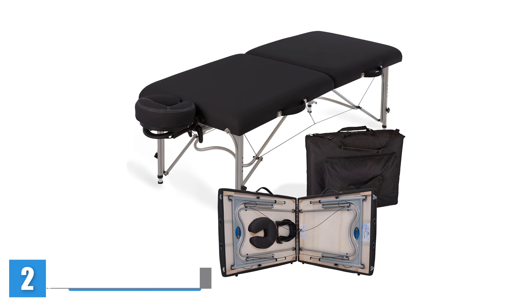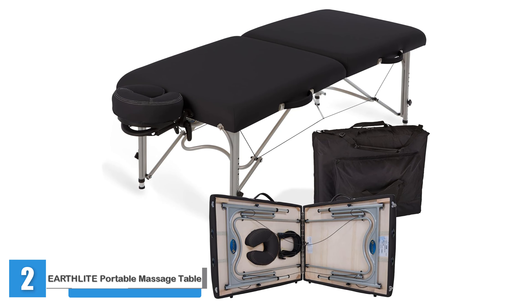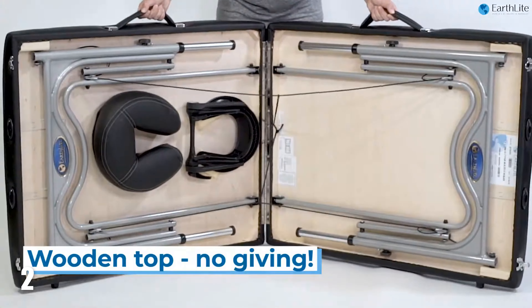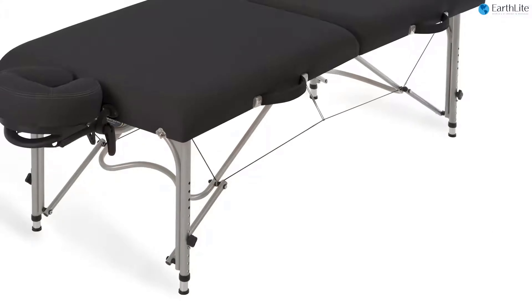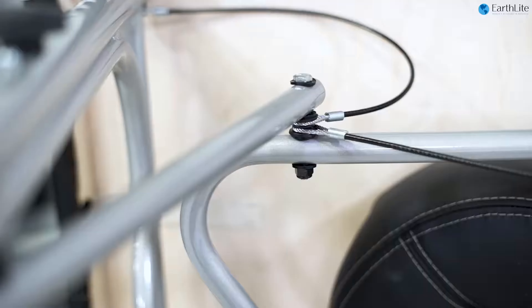Earthlight Portable Massage Table Luna. Our on-site massage therapists agreed that Earthlight tables are best in class, noting that the Luna table is their favorite. Drian likes this pick because it's easily adjustable, super lightweight, and sturdy — the perfect size for all bodies, and comfortable for both client and therapist.